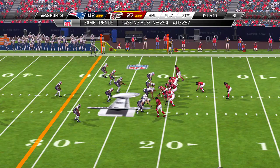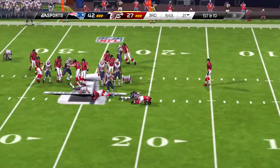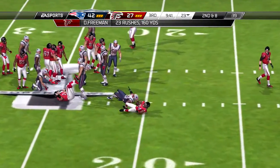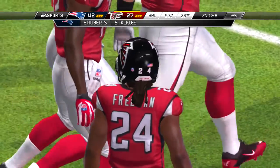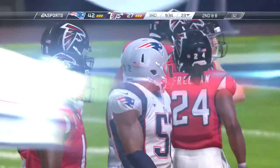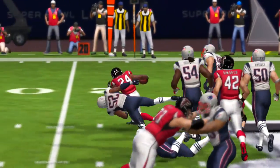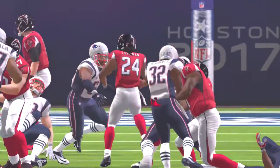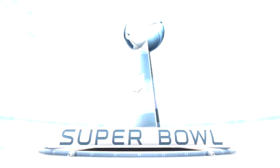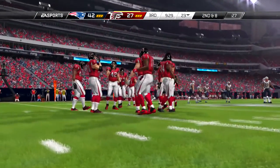Second and nine now — it's a handoff this time, moving to the left side, a little bit of daylight. And it's a New England Patriots touchdown! Brandon, they just got the ball and already they're in the end zone. You're getting ready to talk about the PAT. That was fast.